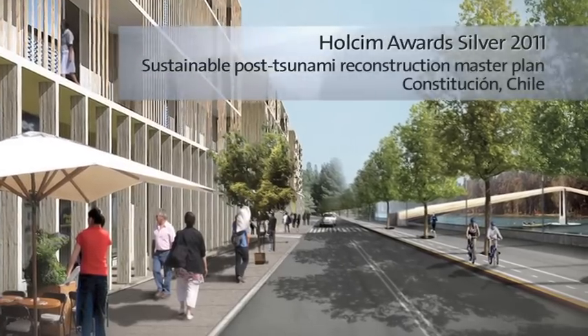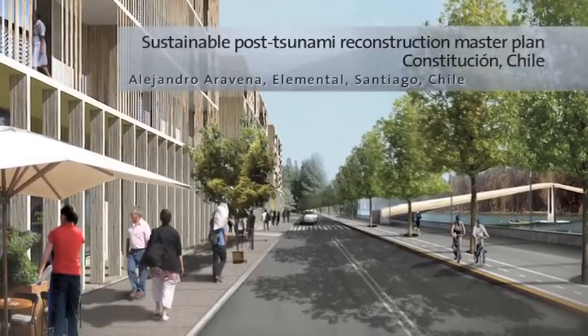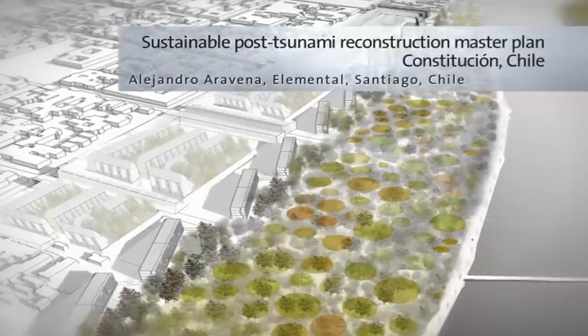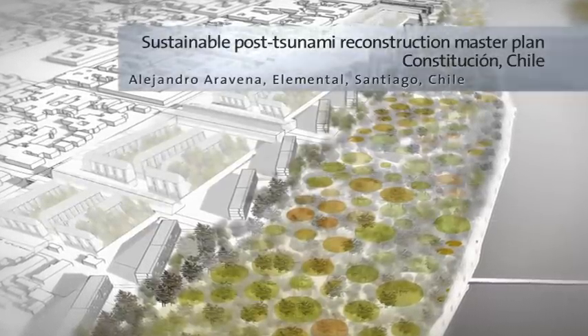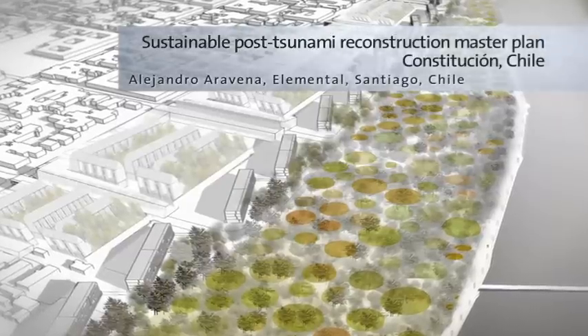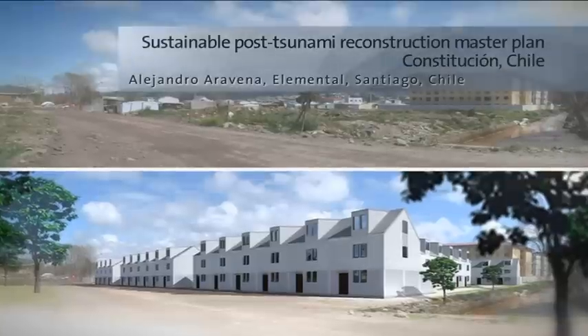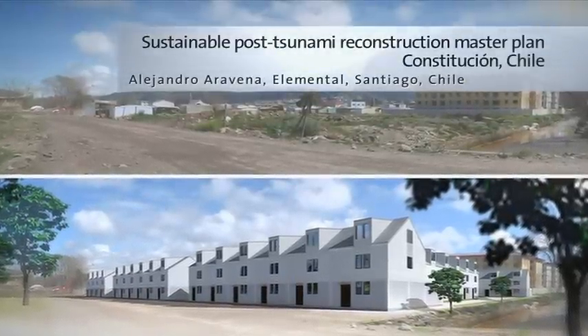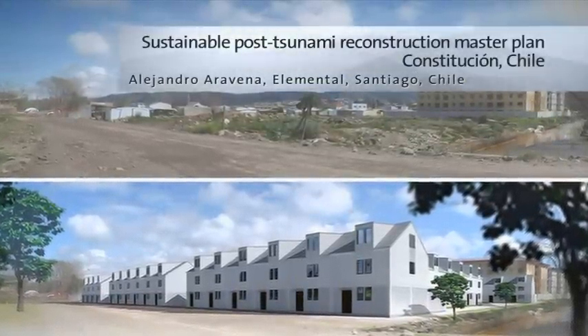This master plan for a tsunami risk zone proposes to plant trees to revegetate the flood-prone coastal fringe in order to dissipate potential tsunami waves. Behind this first line of defence are restricted-use buildings with an evacuation plan. The multifaceted approach also creates public open spaces that alleviate the lack of inner-city recreation areas.